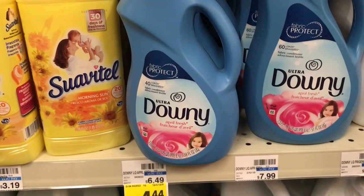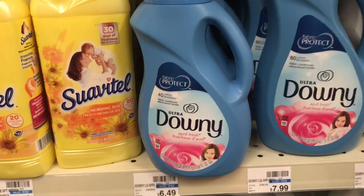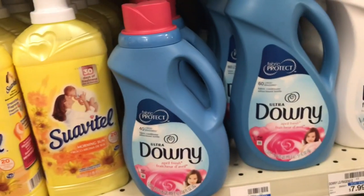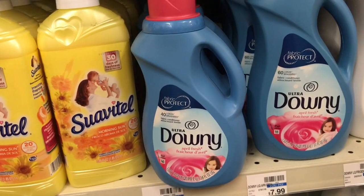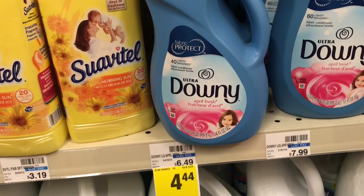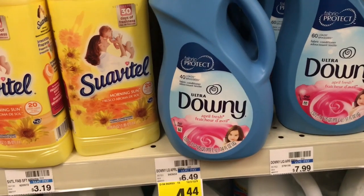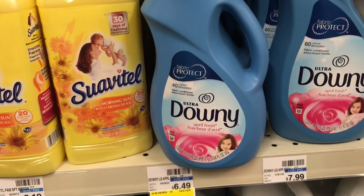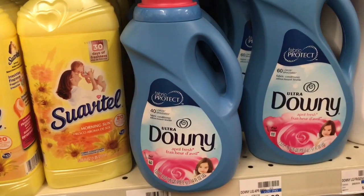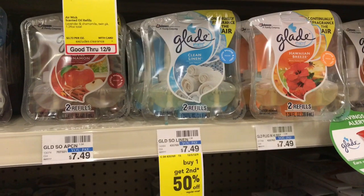Simply Tide is going to be on sale for $2.94 — Downy Ultra is also included at $2.94, no ECBs back. We have a $3 off three coupon from Red Plum 12/3. Pick up three, mix and match Downy and Simply Tide, pay $8.82, subtract the $3 coupon — final cost $5.82 or $1.94 each, which isn't a bad deal for Downy or Simply Tide.